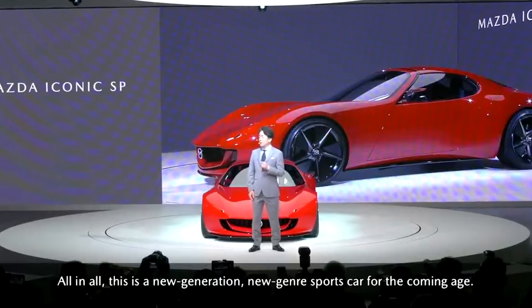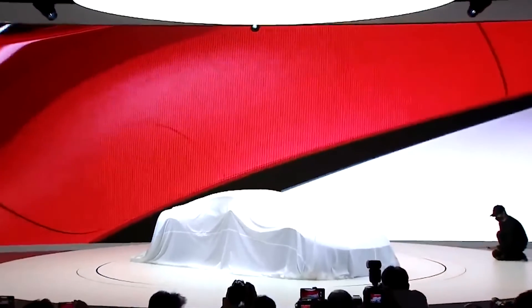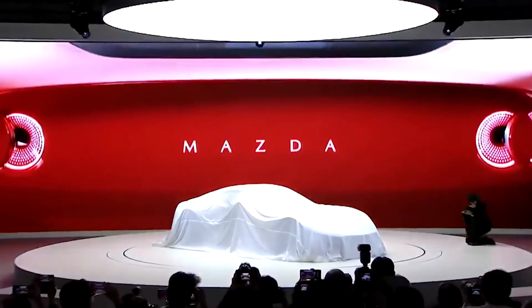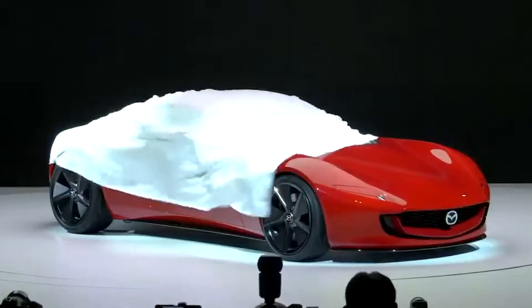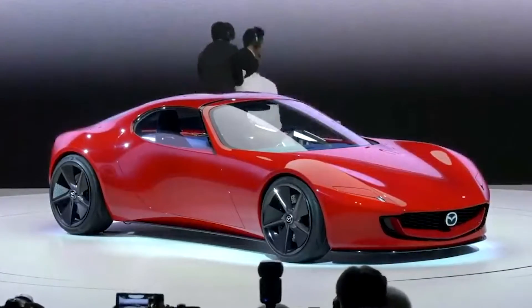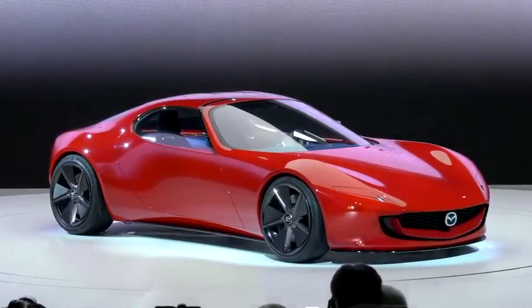In South Africa, where I live, we have a thing called load shedding where the government actually switches off our power for a few hours each day, so tech like this would make our lives a lot easier. Anyway, outside, the Vision SP dons a luscious coat of viola red, accentuating its graceful curves and unblemished lines.